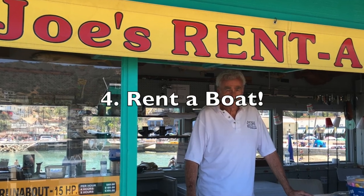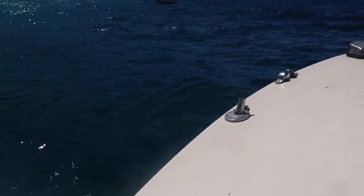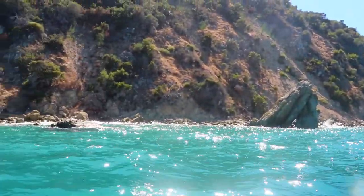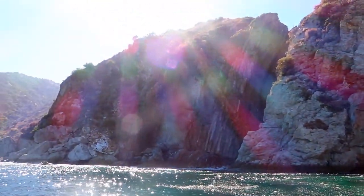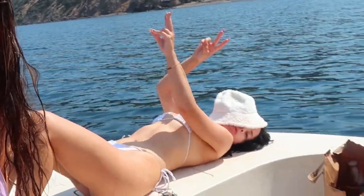When you get back to the Green Pier, look for Joe's Rent-a-Boat to rent your own boat. Instead of renting our own boat, I actually had my captain friend take us out so I could film. So we got stranded at sea — being stranded at sea isn't too bad!